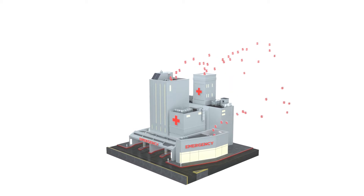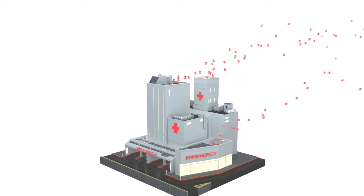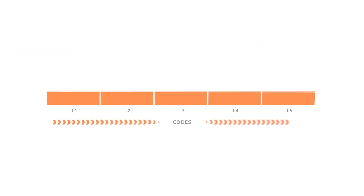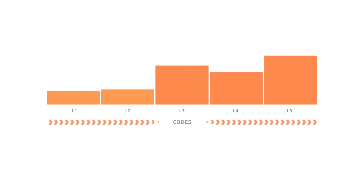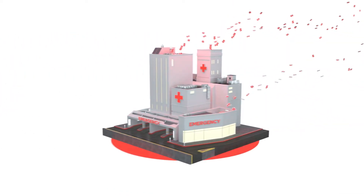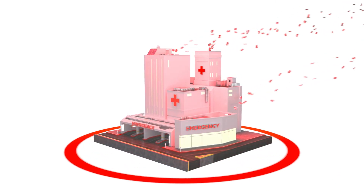We understand emergency department spend is an increasing burden for health plans as the level of ED visits is increasing in severity. Our data show that low acuity codes are declining while high acuity codes are rising, and up to 30% of insured ED visits are deemed non-emergent. These trends are projected to continue, and without an automated review solution, auditing ED claims can be a challenge.